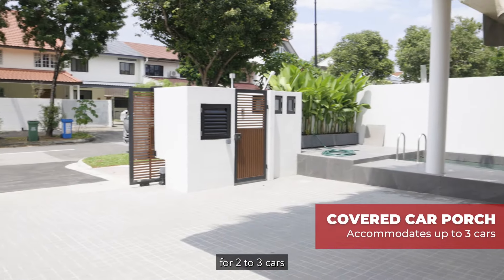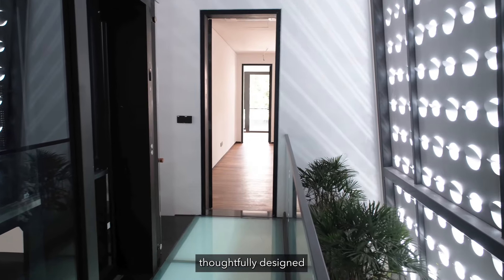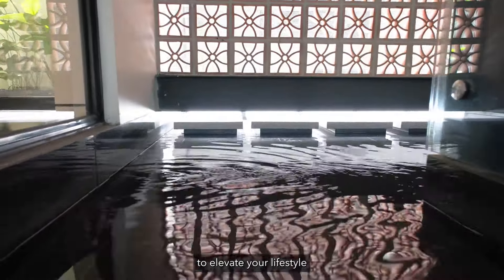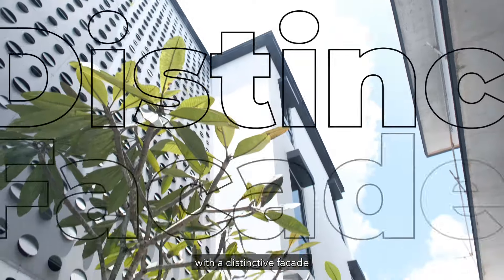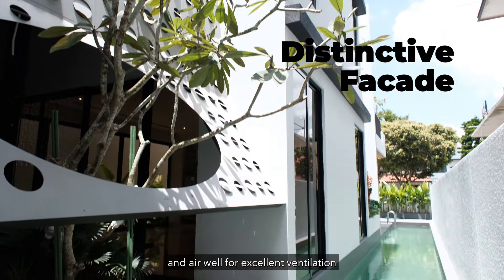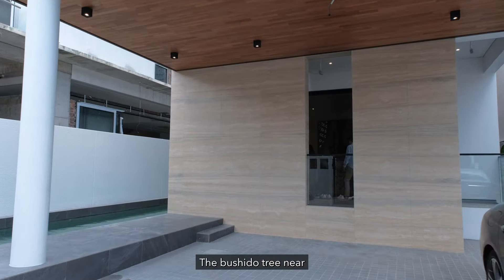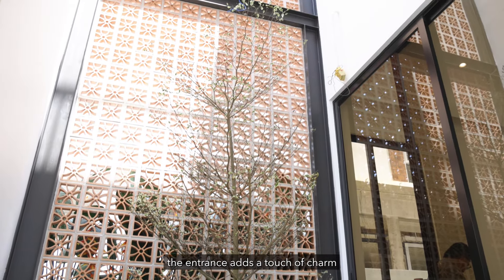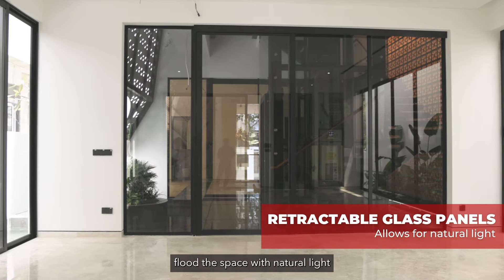From the covered car porch for 2 to 3 cars to the private swimming pool and home lift, every feature has been thoughtfully designed to elevate your lifestyle. The unique design of this abode sets it apart with a distinctive facade, an air well for excellent ventilation, and a welcoming ambience throughout. The Bushida tree near the entrance adds a touch of charm, while the retractable glass panels in the living area flood the space with natural light.